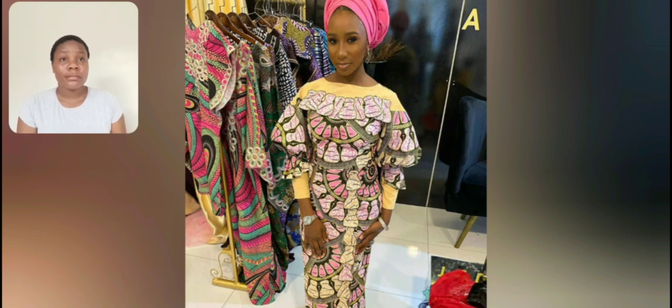Look at this Ankara gown — it's well covered but it's beautiful. So if you're looking for church wear in Ankara, that particular style is highly recommended. The print is very mature. This print has been around over the years. See this particular design? It's one of the oldest designs of Ankara prints and it's very beautiful — still trending.